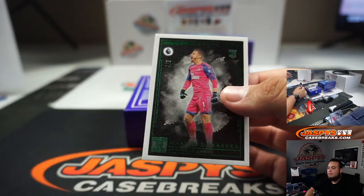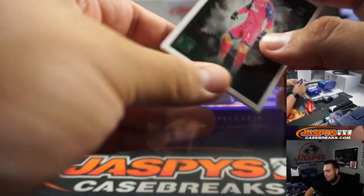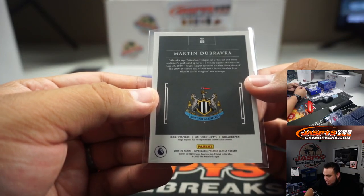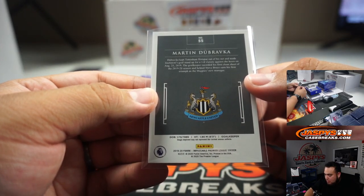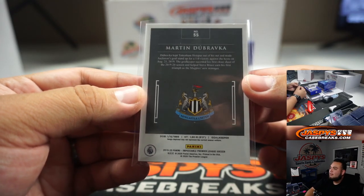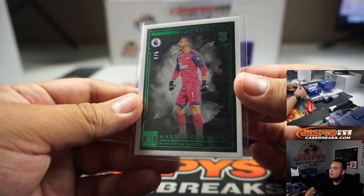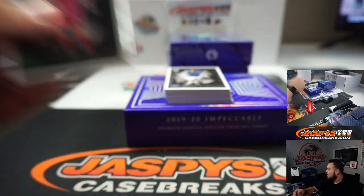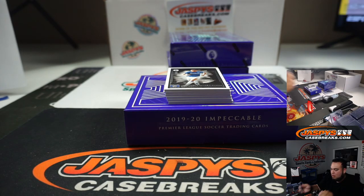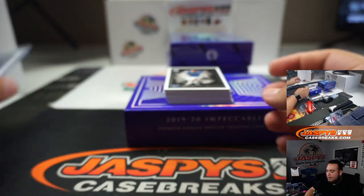We got a 4 out of 5 — just a little base card — Martin Dubrovna. That's for Newcastle United. Newcastle going to Pedro.